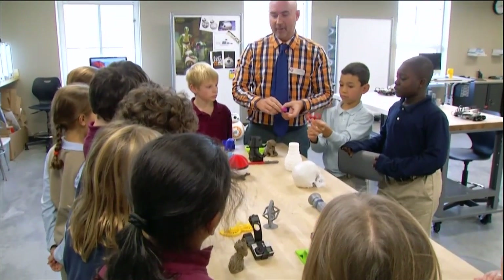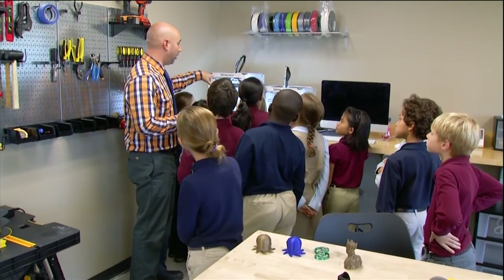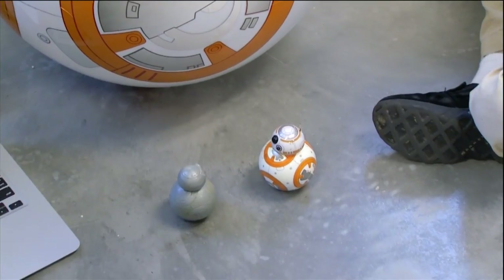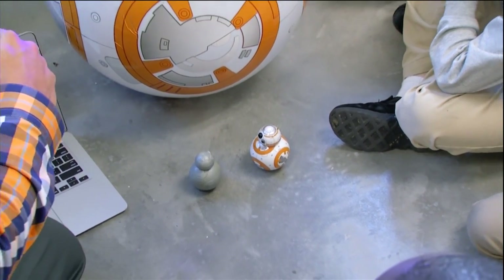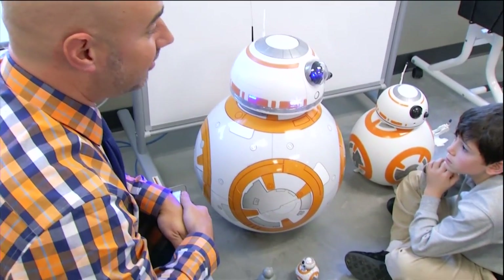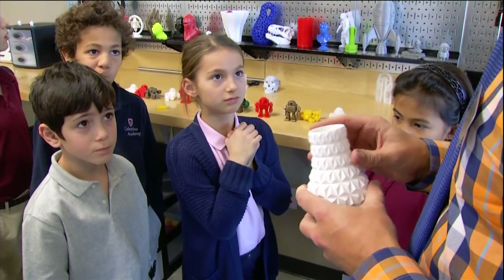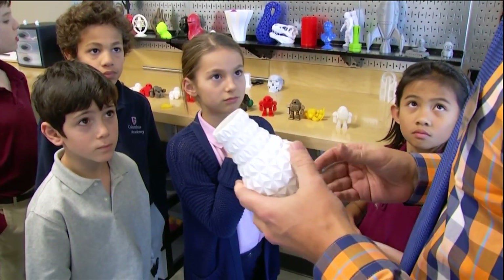Even the kindergartners have used the Makerspaces, which Martin says was a good reminder of why they exist. Just the wonderment when they walk in the room — they're so full of questions and they're not asking when's the test, or am I doing this right or wrong. They couldn't wait to get their hands on the 3D printed objects to ask how does this work?